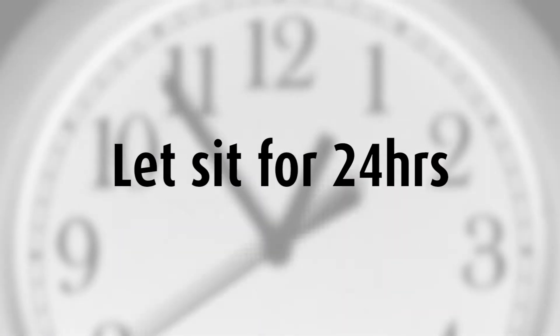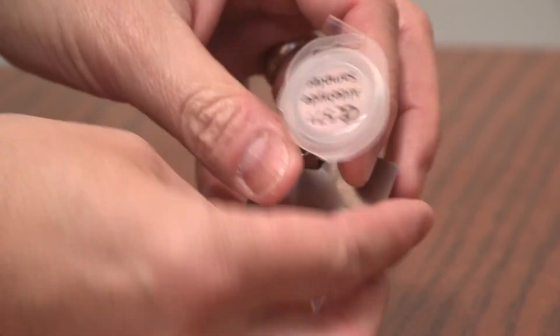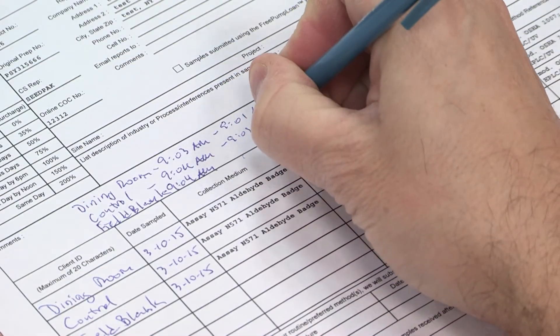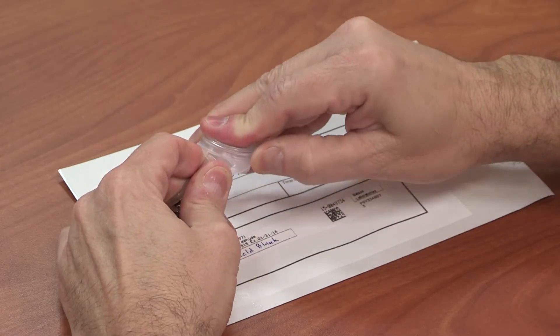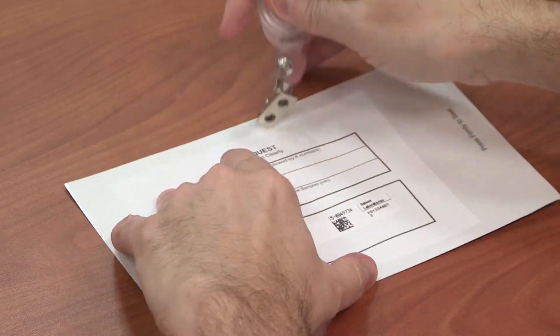After 24 hours have passed, close the cap and record the stop time on the COC. If you were supplied a third badge for a field blank, in the control area, open and close the badge immediately and place it in the foil pouch.